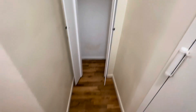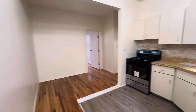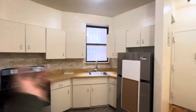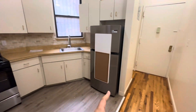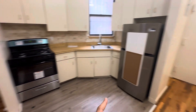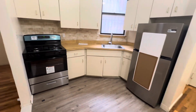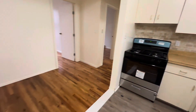As we walk in, directly to the right we have a coat closet. Then as we come forward, we have the kitchen area. The kitchen has a gas stove, a basic countertop, and a decent amount of cabinet space. You have a brand-new Frigidaire refrigerator and a brand-new gas stove. There's a window over here — we're on the first floor, facing the back of the building.